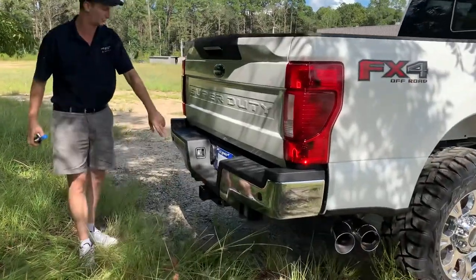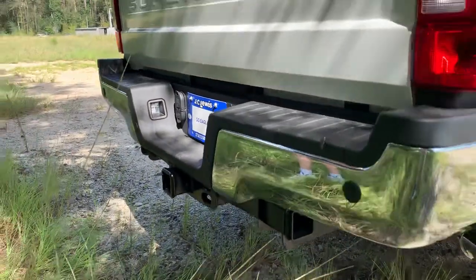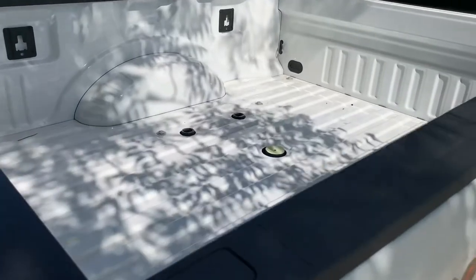The bigger tow hitch right here so that we can tow. This also has the fifth wheel prep package for fifth wheel towing, as well as reverse sensors.